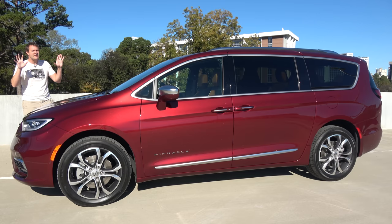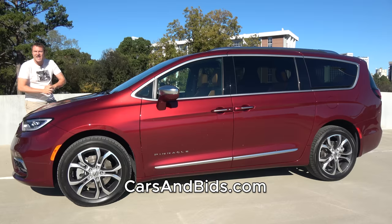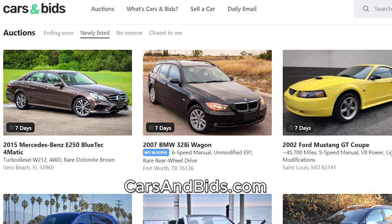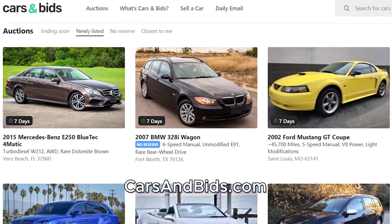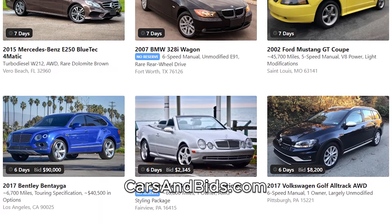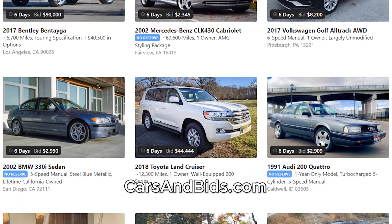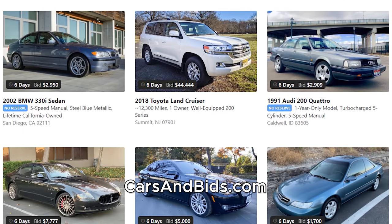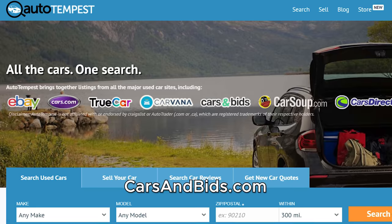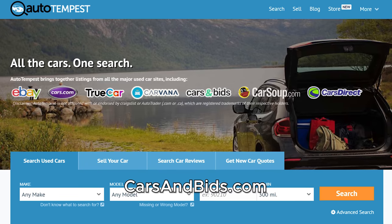Before I get started, be sure to check out Cars and Bids, which is my new online enthusiast car auction website for cool cars from the modern era. If you're selling a cool car from the 1980s and up, Cars and Bids is the place to do it — you will get the most money and the most attention on your car. If you're looking to buy, we have an amazing selection with daily auctions. Check out Cars and Bids, now listed on Auto Tempest.